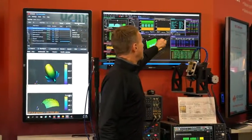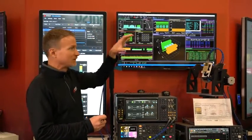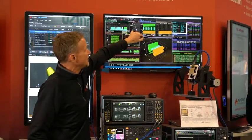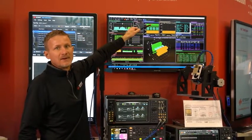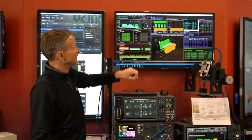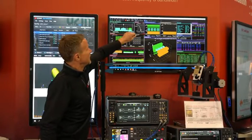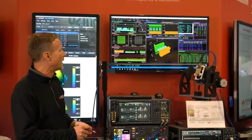On the far upper right we have the demodulation results, and the different colors are color coordinated across the different displays. So for example I can see the primary and secondary sync channels, the broadcast channel, and the different downlink shared channels. I can see their particular EVM and channel power, and it also tells me the modulation type. So when I look at this orange one I can look at that orange over there and see that in fact it is 16 QAM.